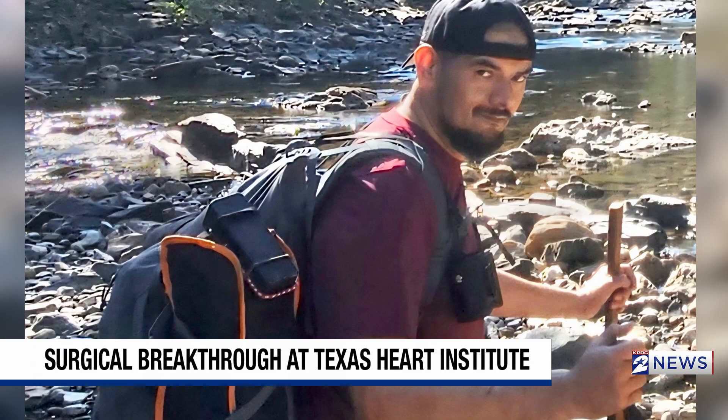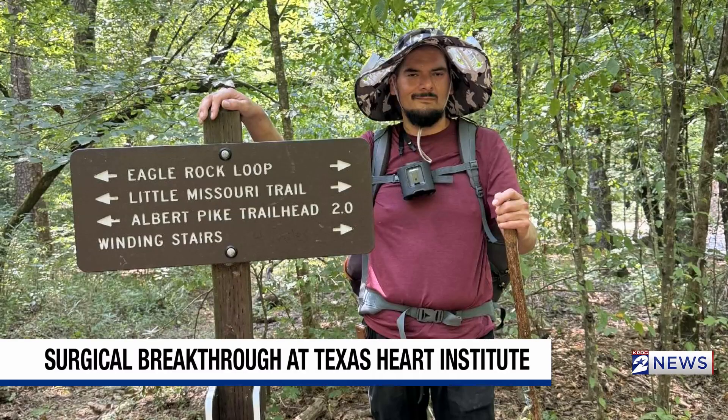He was wearing a heavy backpack. His heart's functioning fine. He did his 100-day checkup with us. Basically, we cleared him. He did all the biopsies and they came back normal.